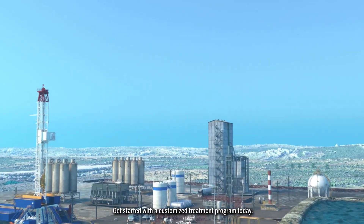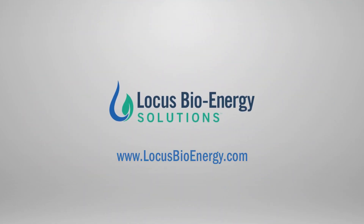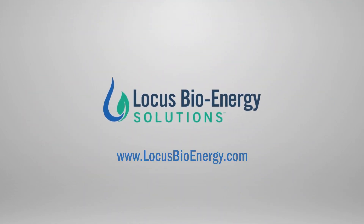Get started with a customized treatment program today. Learn more at LocusBioEnergy.com.